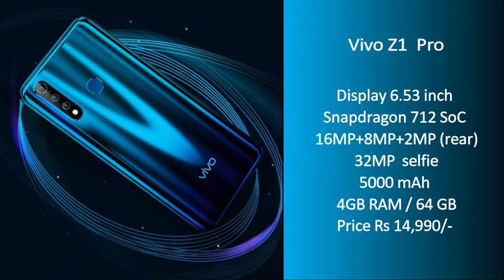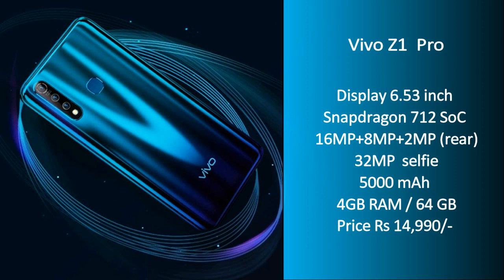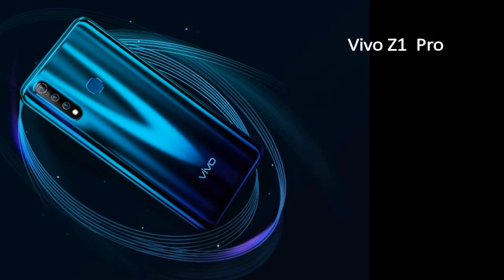In 2nd place is the Vivo Z1 Pro, the mid-range king. The big highlight is the punch hole notch for a full view display — a 6.53-inch Full HD Plus screen offering the best display experience. It has a massive 5,000mAh battery with 18W fast charging support. It also features a triple rear camera with a 16MP primary sensor and an ultra-wide angle sensor, plus a 32MP front camera for selfies. It is powered by the Snapdragon 712 AIE chipset with an ultra game mode, making it an all-rounder smartphone under 15,000.